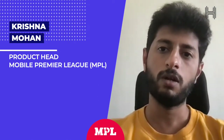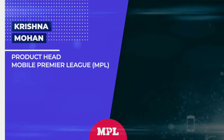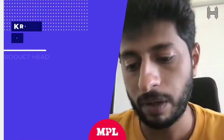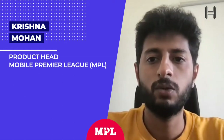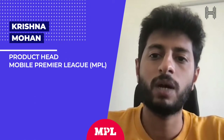The overall jump in accuracy is between 30 to 32%. Hyperverge tools are something which we are using to create that kind of layer in between us and the users through Hyperverge that allows only genuine users to come into the platform.